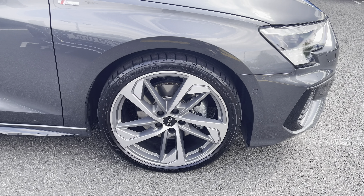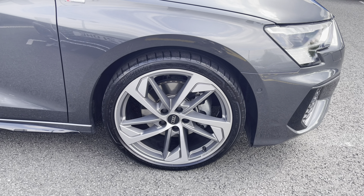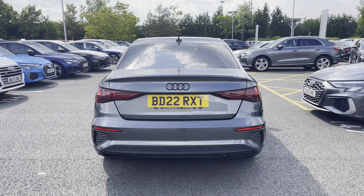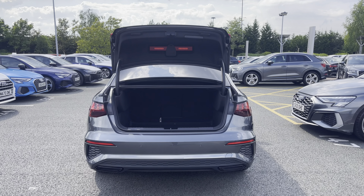Rolling on 19-inch alloy wheels in a 5-arm trapeze design in titanium matte grey, making a bold statement when on the road. For added convenience, the power-operated tailgate makes loading and unloading easy when those hands are full.